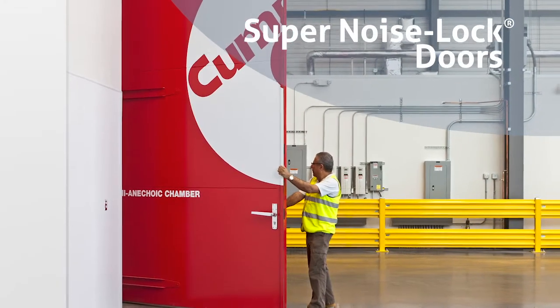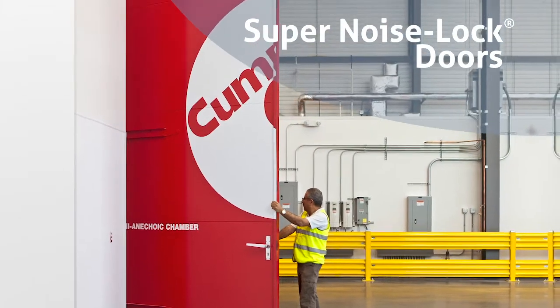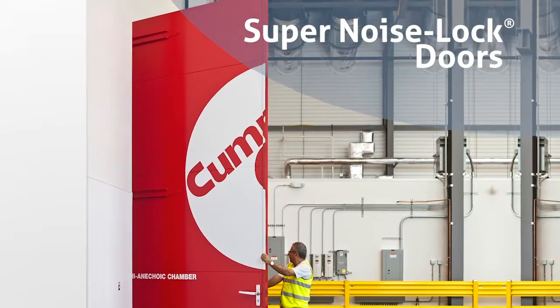SuperNoise Locked Doors are IAC's solution for elephant doors. They're oversized doors — generally speaking, 14 foot by 14 foot and larger.